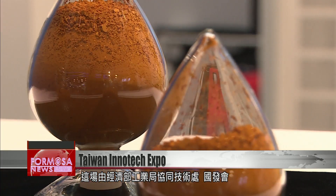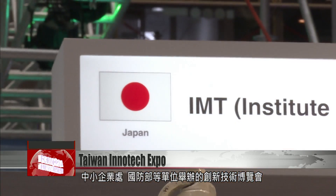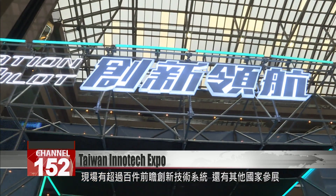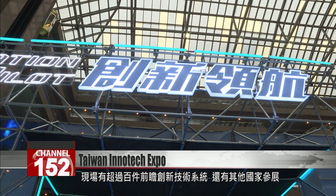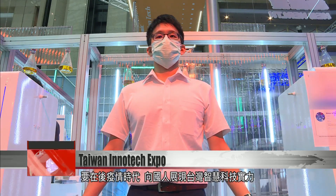The Innovation Exhibition is a joint project involving the Industrial Development Bureau, the Department of Industrial Technology, the National Development Council, the Small and Medium Enterprise Administration, and the Ministry of National Defense. More than 100 cutting-edge systems are on show, including products from multinational companies looking to get into Taiwan's smart tech market in the post-COVID era.